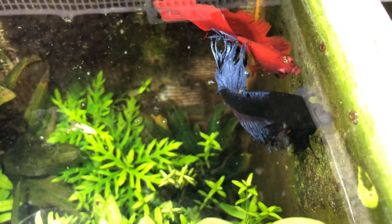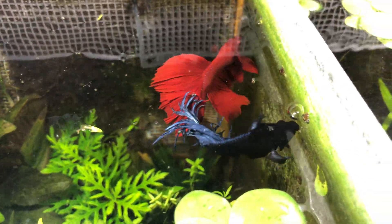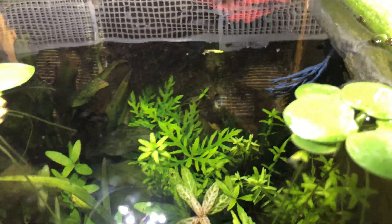I will tell you about betta fish. A lot of years ago, about 150 to 200 years ago, in Thailand, children took these fish and kept them in bottles. They noticed that two fighters fight each other. So this became a kind of sport.